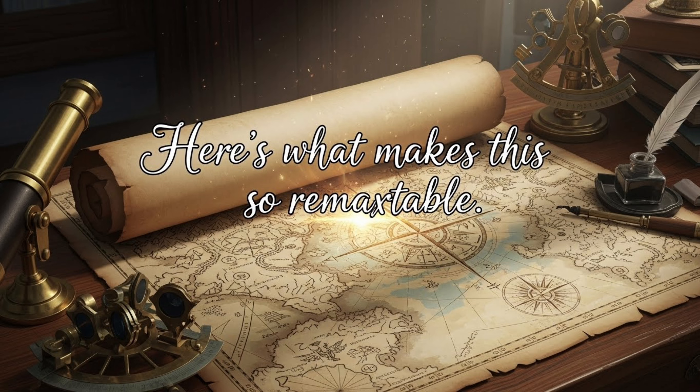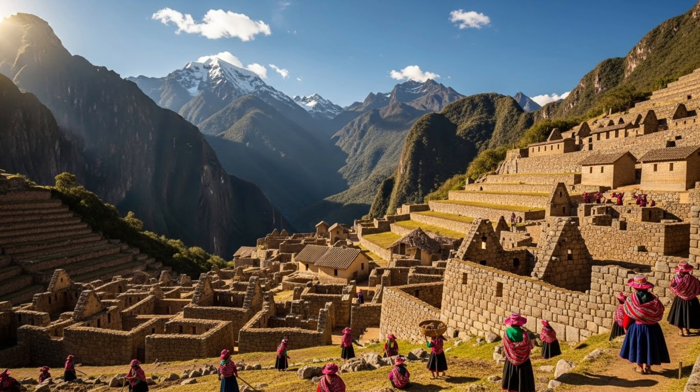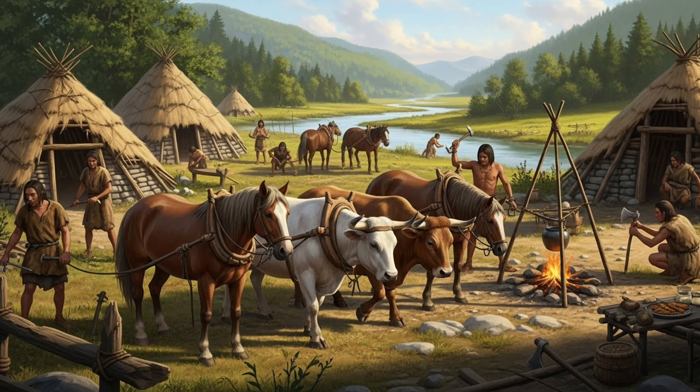Here's what makes this so remarkable. When the Inca built this city in the mid-1400s under Emperor Pachacutec, they had no wheeled vehicles, no large domesticated animals like horses or oxen, no iron or steel tools, and no written language to record their techniques.